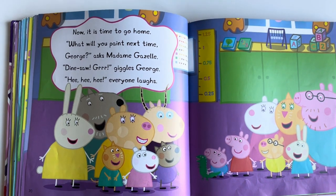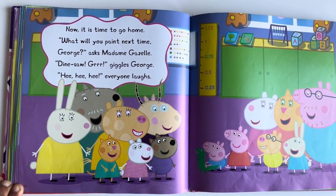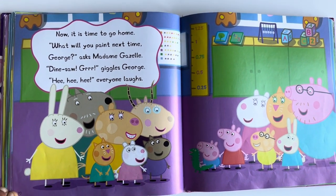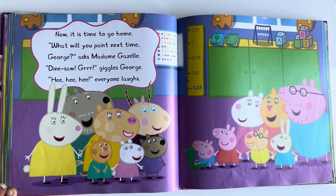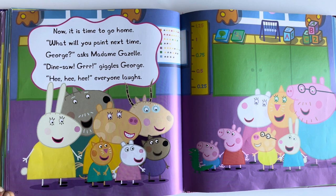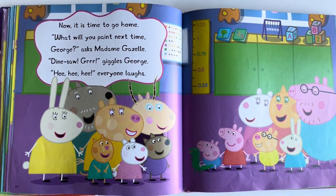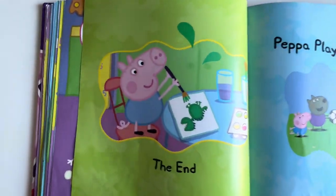Now it's time to go home. What will you paint next time, George? asked Madam Gazelle. Dinosaur! giggles George. Everyone laughs. The end.